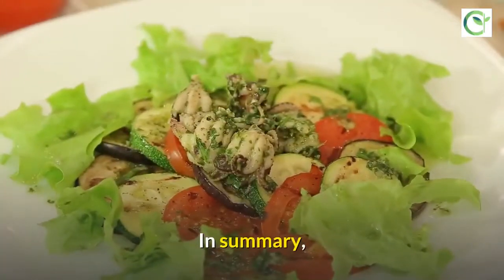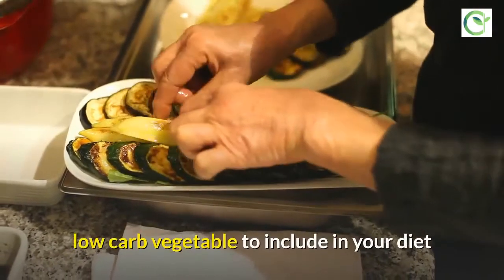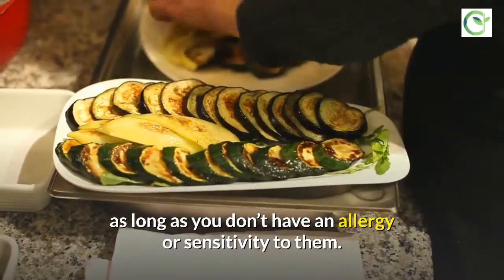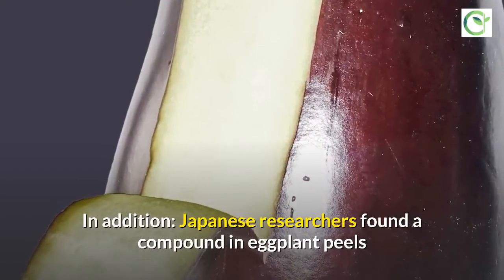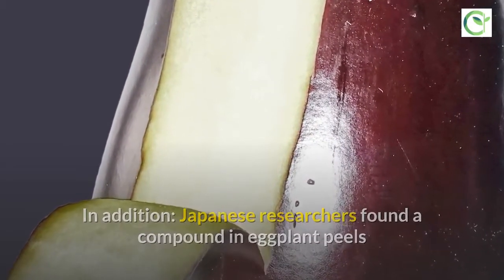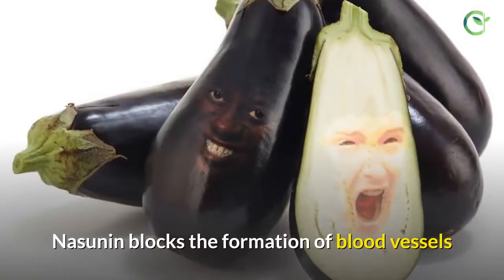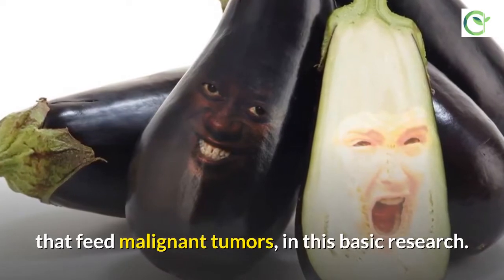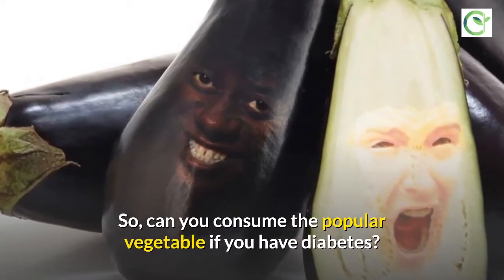In summary, eggplant is a great low-calorie, low-glycemic index, low-carb vegetable to include in your diet, as long as you don't have an allergy or sensitivity to it. In addition, Japanese researchers found a compound in eggplant peels — Nasunin — that could help stop cancer proliferation by blocking the formation of blood vessels that feed malignant tumors.